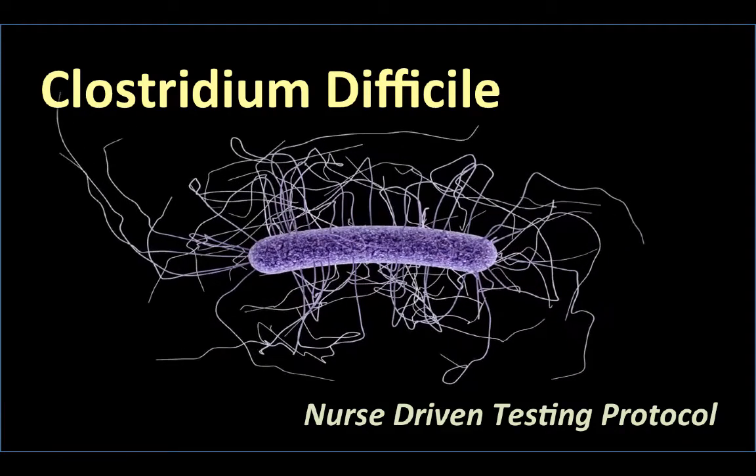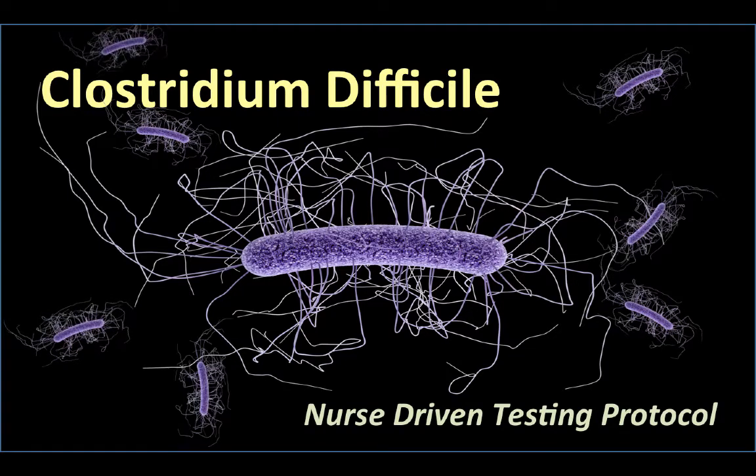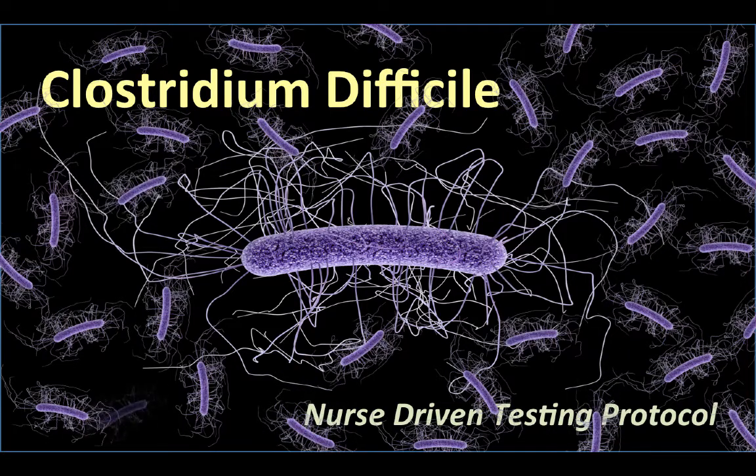Hi, it's Janice. Here's a summary of Clostridium difficile and our new nurse-driven testing protocol that we'll be implementing in order to help prevent the spread of C. diff infections.